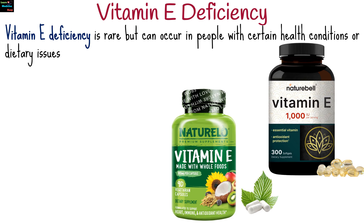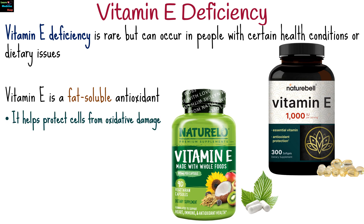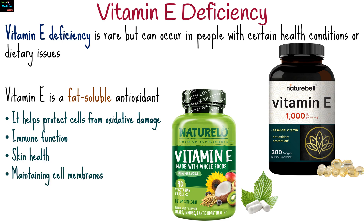Vitamin E deficiency is rare but can occur, particularly in people with certain health conditions or dietary issues. Vitamin E is a fat-soluble antioxidant that helps protect cells from oxidative damage. It plays a role in immune function, skin health, and maintaining cell membranes.